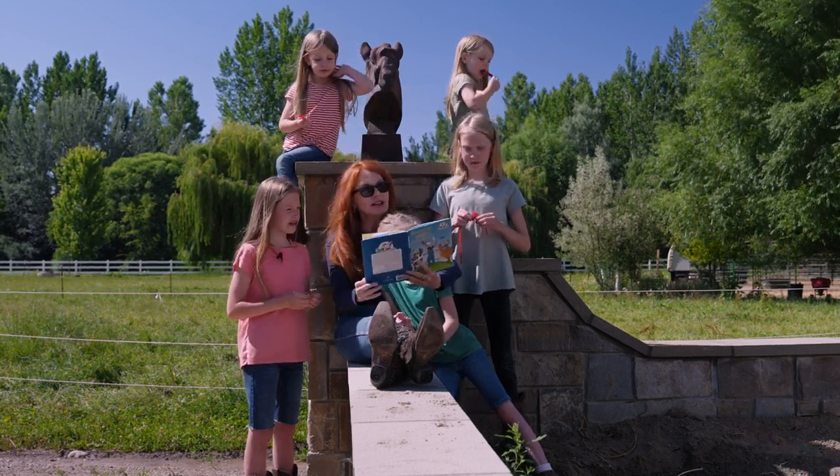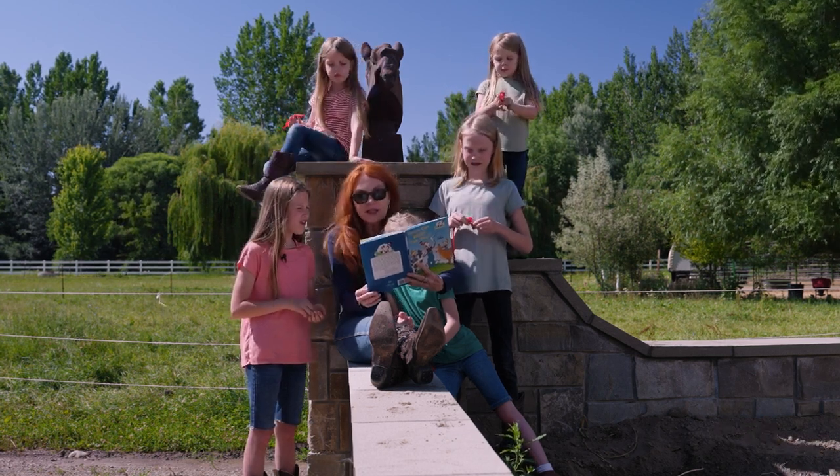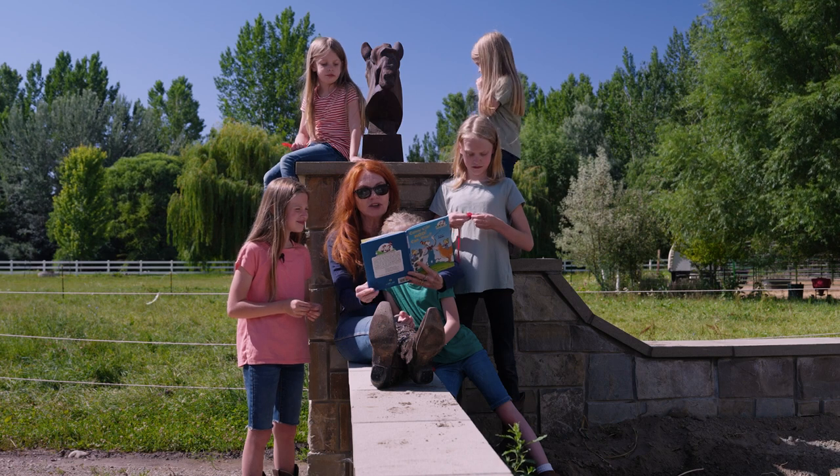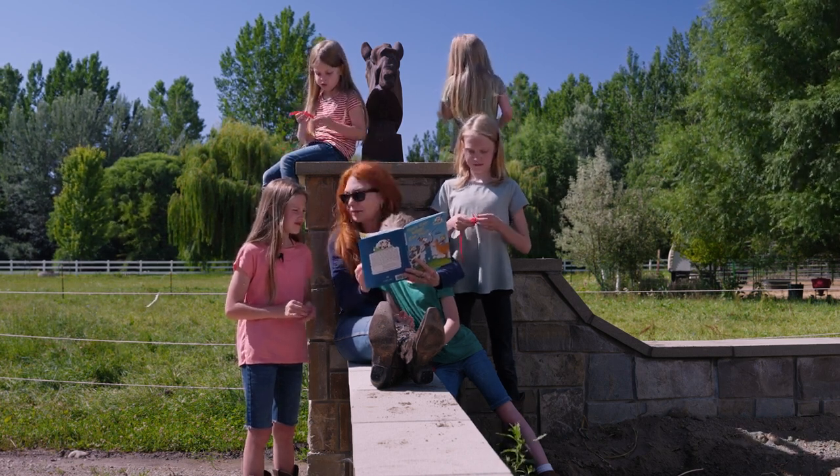Feeding the chickens is not at all hard. Just spread grains and seeds all over their yard. Nothing moves like a chicken or talks like one talks. It claws scritch scratch and its beak pock pock pocks.